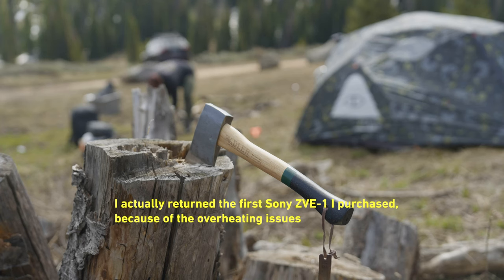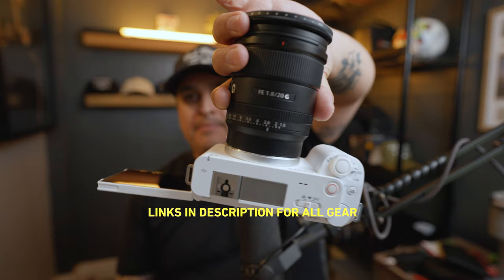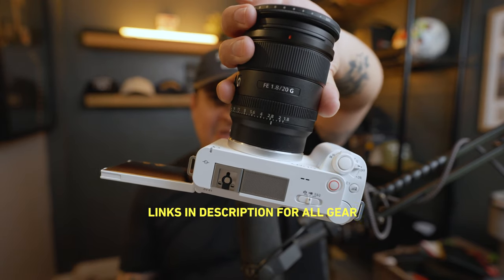If you're shooting outside in weather like I do — I live in Utah, the climate is pretty dry — this camera could also overheat in those conditions. When I returned it, I found myself missing it because I loved the simple compactness of it, especially with the 20mm F1.8 Sony G lens. This is something you cannot do with the Sony FX3. It's so light and compact you could walk around every day, your arm won't get tired, and you can record yourself at arm's length, getting a really wide shot.